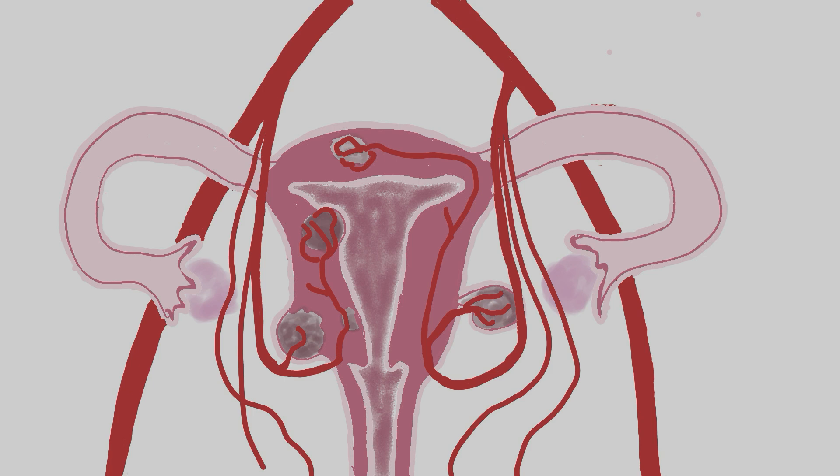The procedure involves navigating a catheter into the uterine arteries, one on each side of the uterus. Microscopic beads are then injected into the uterine arteries. These beads play a crucial role in blocking the blood supply to the fibroids. As a result of this reduced blood flow, the fibroids gradually shrink, leading to significant relief in both the bleeding and the bulk symptoms.